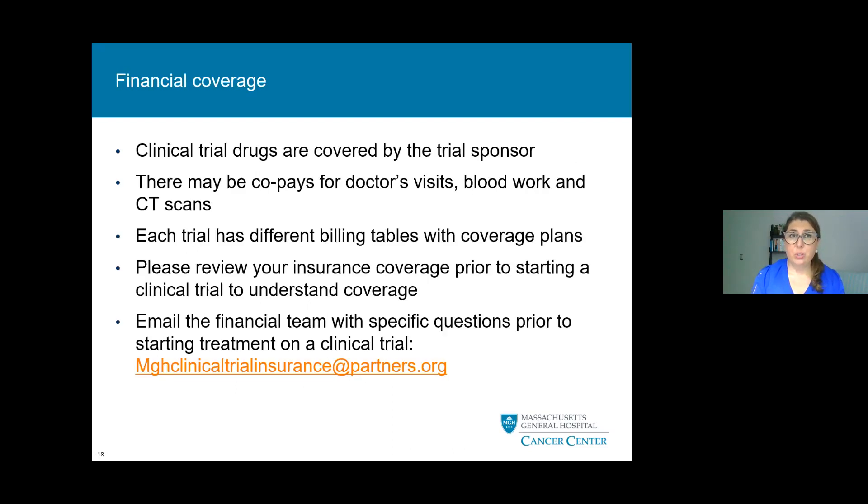Clinical trial drugs are covered by the trial sponsor — you will not have to pay for these. However, there may be co-pays for doctor's visits, blood work, CAT scans, and anything standard of care related to the trial. Each trial has different billing tables with different coverage plans. We ask that you review your insurance coverage prior to starting a clinical trial to understand what your coverage involves. You can also email the financial team with specific questions prior to starting a trial.